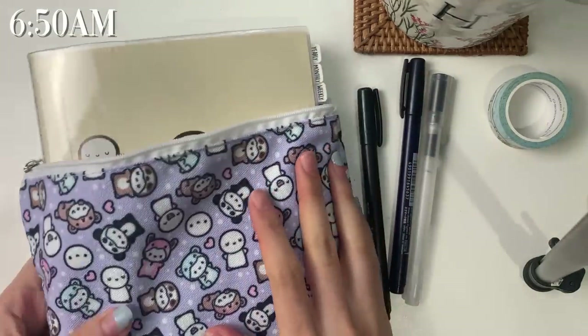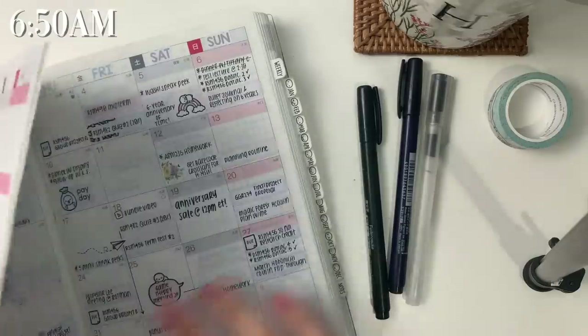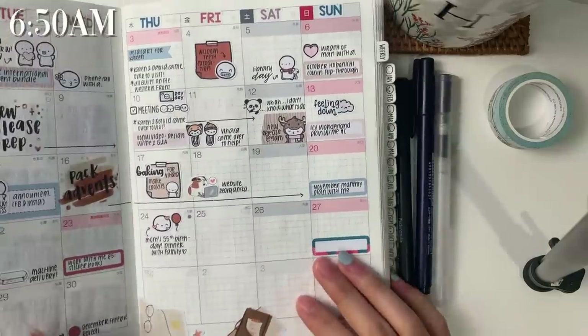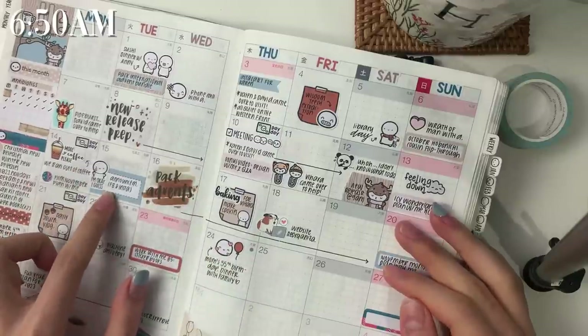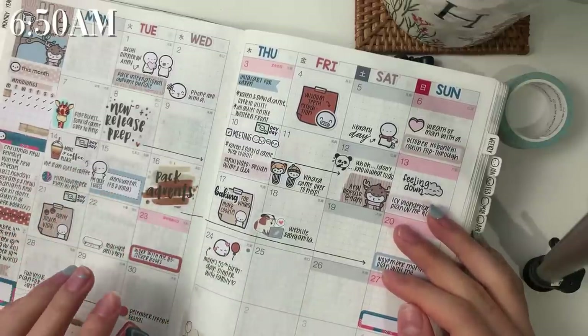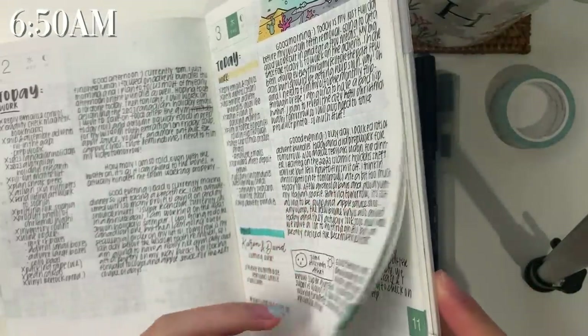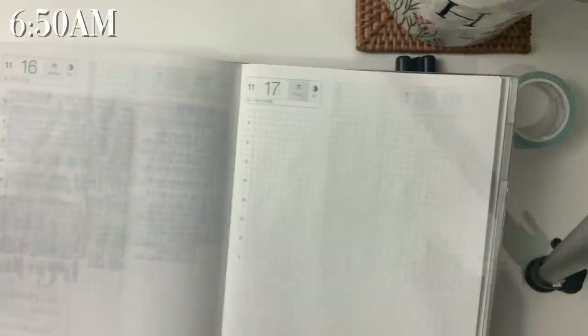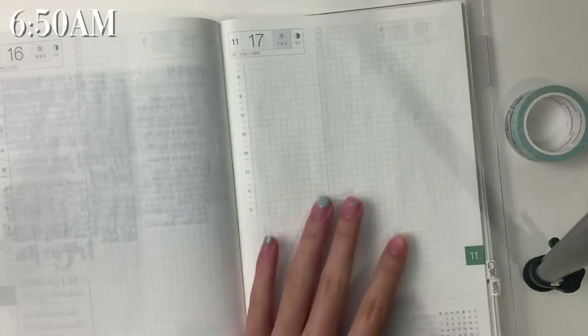I was actually going to upload a November monthly plan-with-me for this Sunday and I already filmed it. This is what the spread looks like. I filmed it on Monday and then yesterday on Tuesday I had to make a very devastating announcement, so I was watching over the clip again and honestly it was very clear that I was unwell, and I don't want to put that out there. So I'm filming a new video because I just want something relaxing for you all to watch and not have you worry about anything.